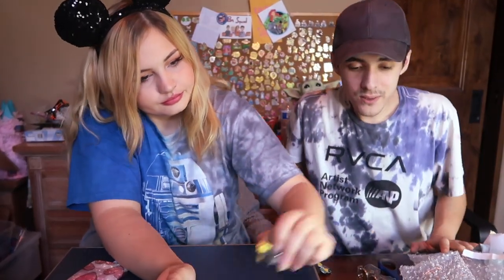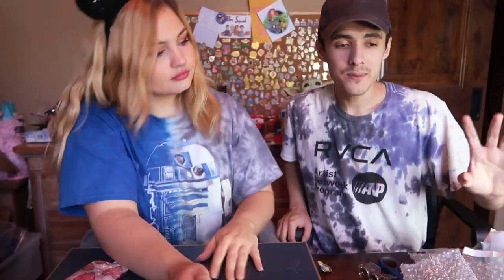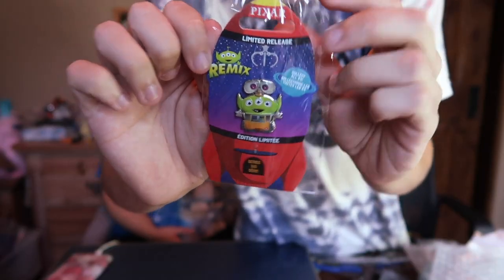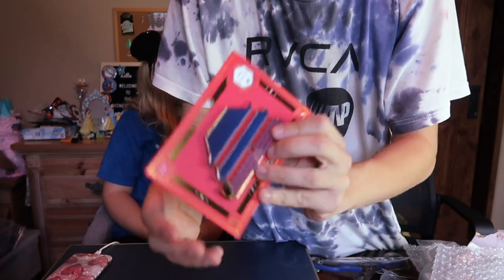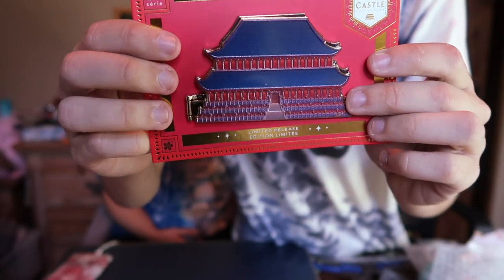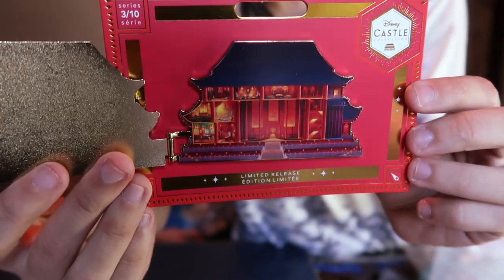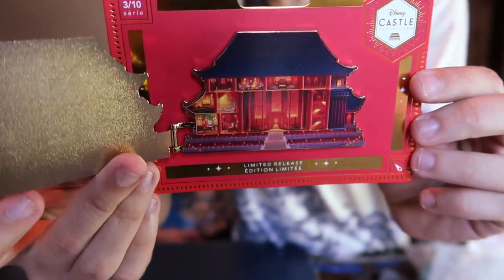We're getting close to being done for the day — we still have three more packages to open and one of them is from Shop Disney. We got Alien Remix Wall-E and the Mulan castle, which is also a hinge pin with the little inside of her castle in there.